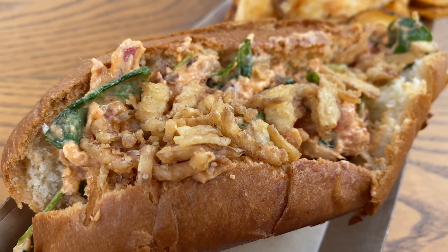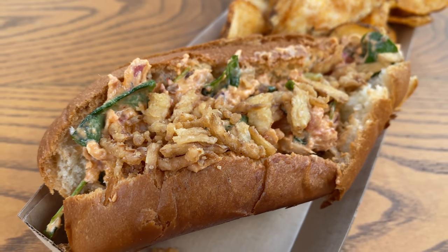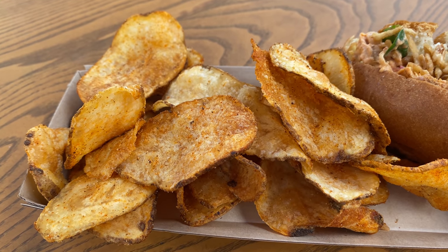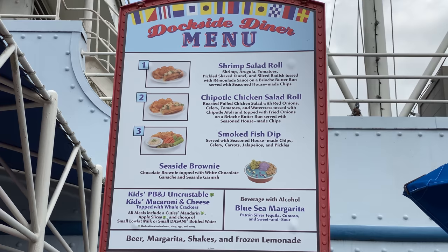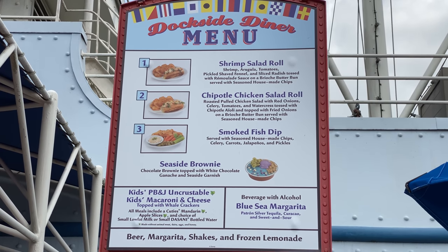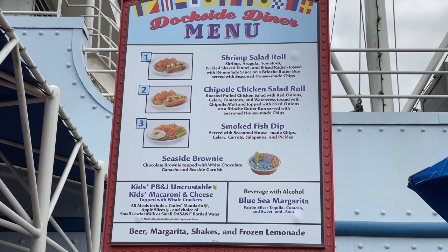It looks really, really good. And of course it's also served with a side of house-made chips, because you've got to serve the sandwich with chips. The other options I could have gone with: they had a shrimp salad roll — that did not sound super appealing, but the cast member at the counter did tell me it's actually pretty tasty. And then there's also a fish dip, which I'm just not in the mood for in the middle of summer in Florida.